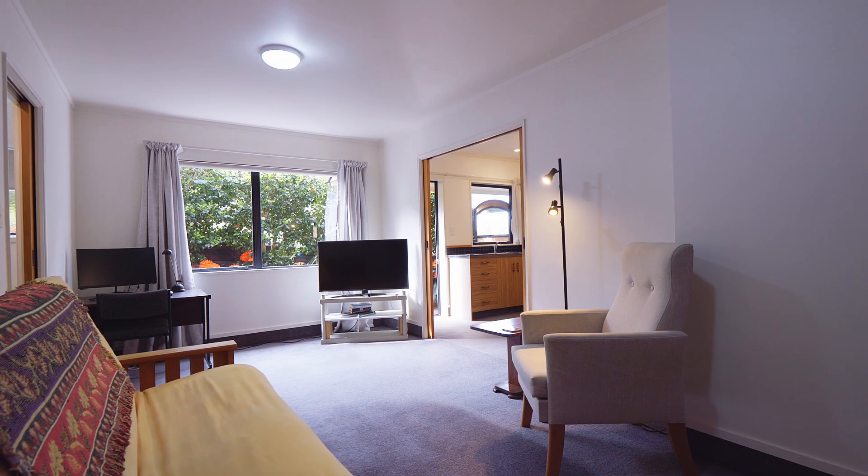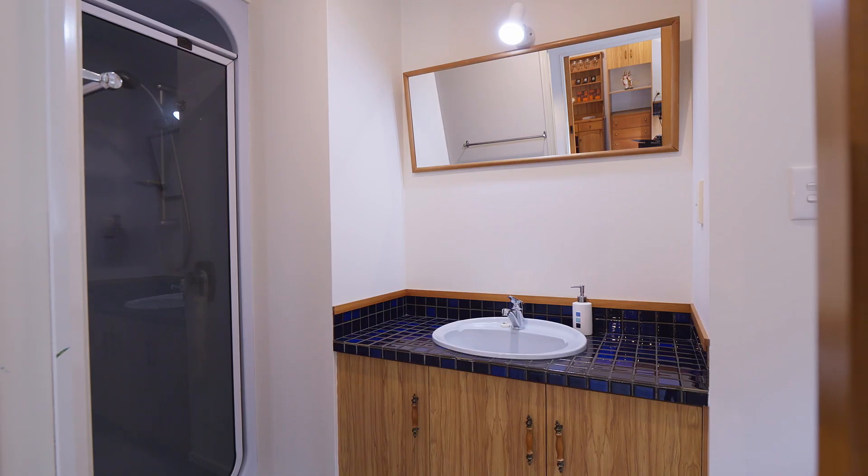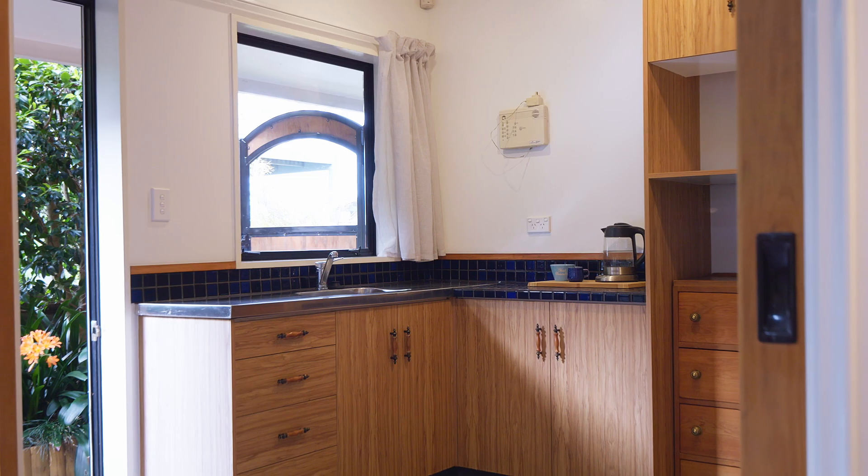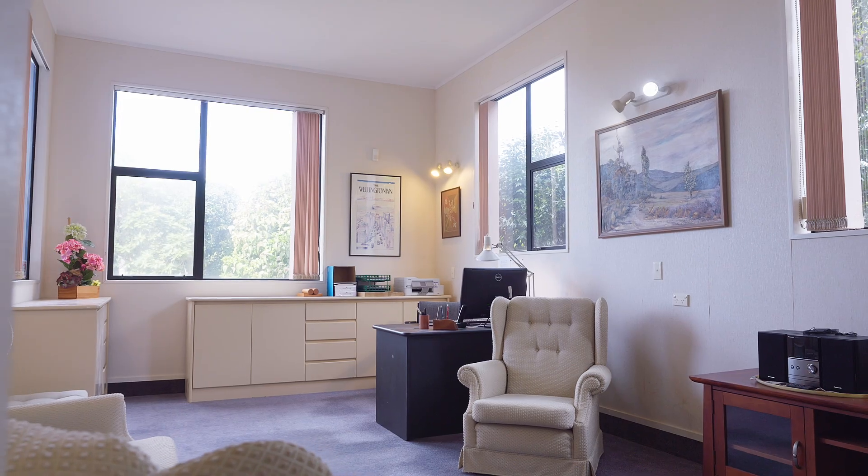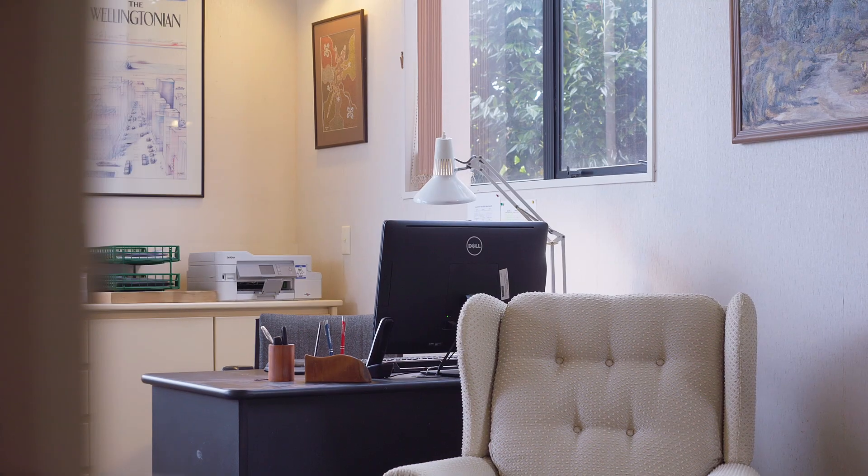Downstairs, the ground floor presents a versatile space — the fourth bedroom complete with its own ensuite and kitchenette. The entrance foyer leads to a large flexible area, perfect for a home office or games room.